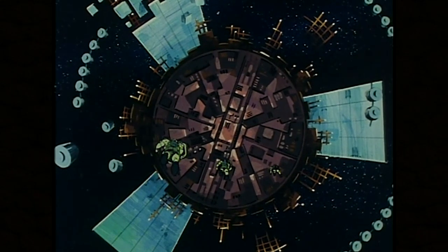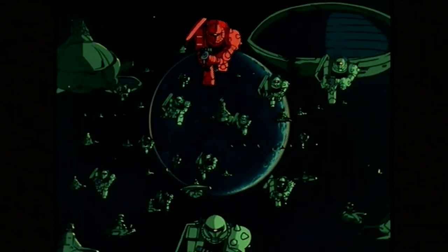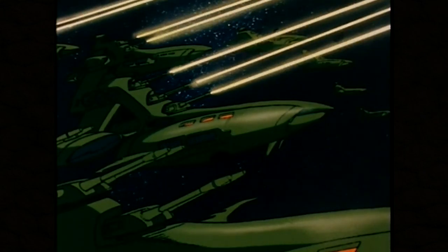The animation in Mobile Suit Gundam actually improves and changes over the course of the series — not the franchise, just the original Mobile Suit Gundam itself. The animation actually gets better. Why? Well, original Gundam had a staff member named Ichiro Itano, a now legendary animator, who was really interested in pushing forward animation quality and making animation look more cinematic.